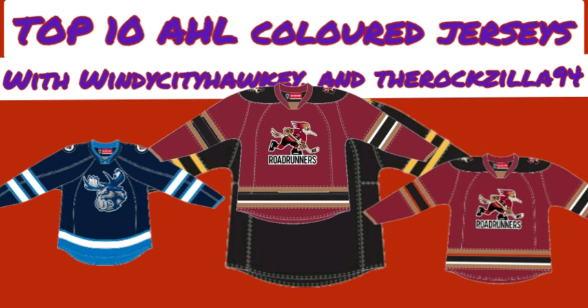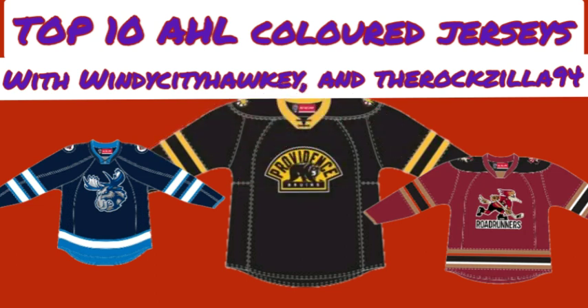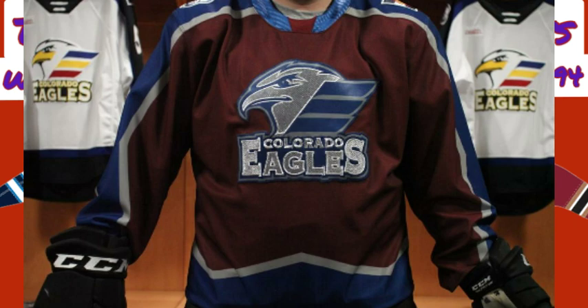Angus adds that he really likes the Tucson jersey too — it's not on his list, but he has another Roadrunners jersey coming up later. Moving on to number 7, he has the Colorado Eagles alternate jersey. It looks like the Colorado Avalanche, and while you see their black ones, this jersey is really nice. He likes the color scheme the Avalanche have, and he's glad they did a jersey like this.